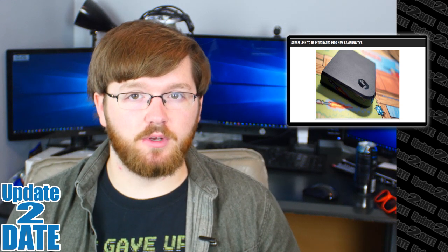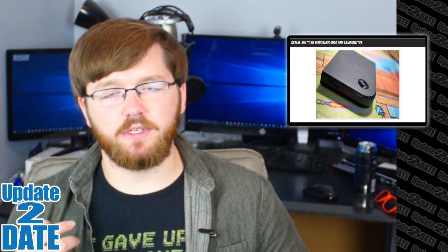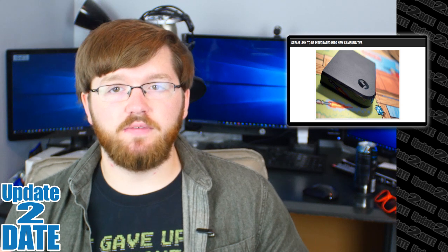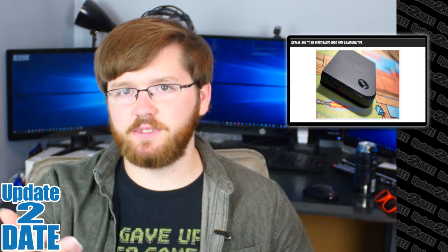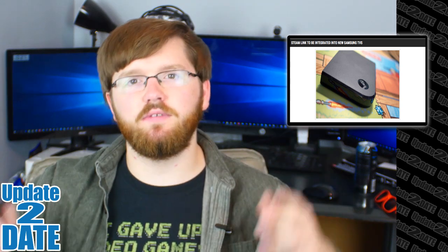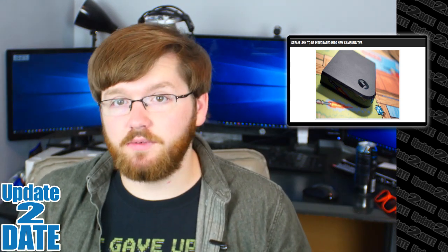For those who don't know, the Steam Link is a small device you can hook up to your TV that uses streaming through your local network — it uses your PC, like the one behind me, and streams it straight to the Link. You can also use your Steam controller along with it, so you can sit in your living room instead of at your PC desk and interact with people in the real world.